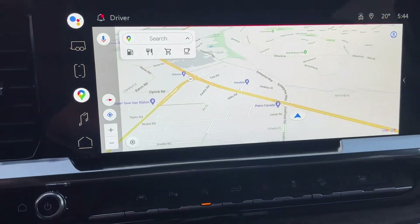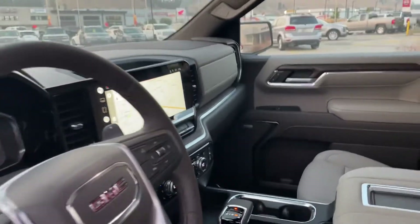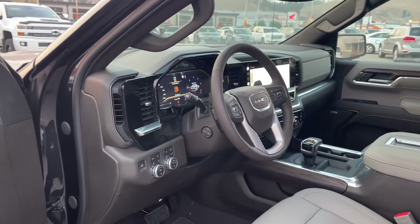I wish my phone did it better justice but there you go. Alright Sean, I think that's enough for now. We will see you tomorrow. Have a good night sir. Thank you.